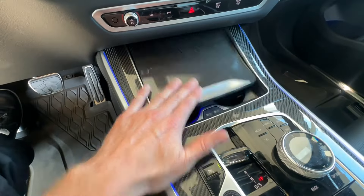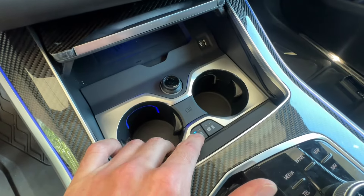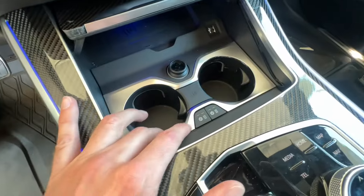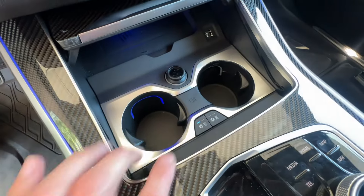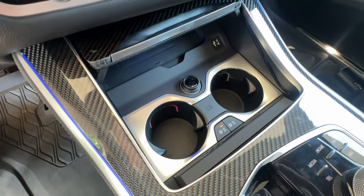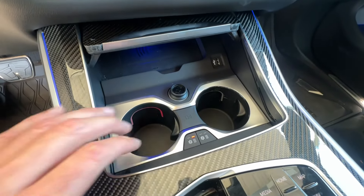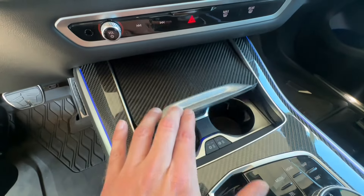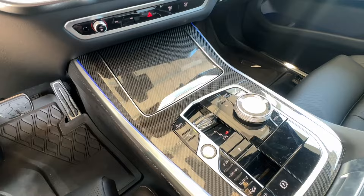One more cool thing to mention: the cup holders have cooled and heated options. If you have your drinks in there, you can either cool them — you can see the blue light turn on — or warm them up. Depending on whether it's summer or winter, you can keep drinks warm or cold. Not a basic function, but at this price point, you probably want it.